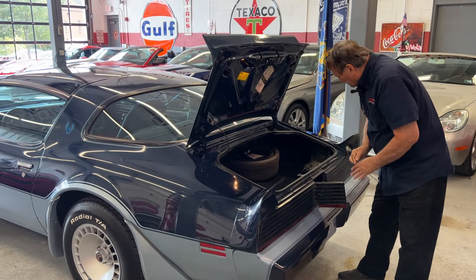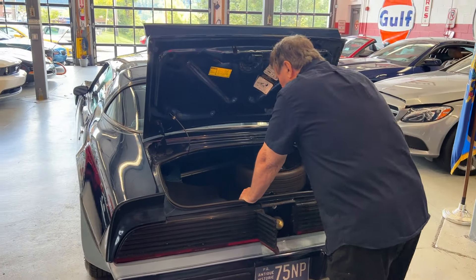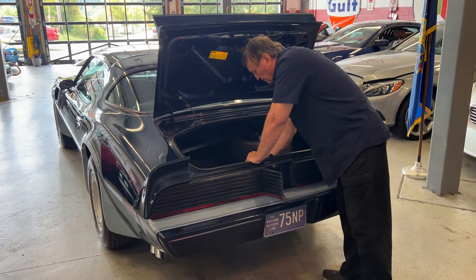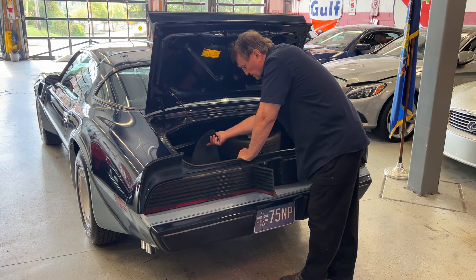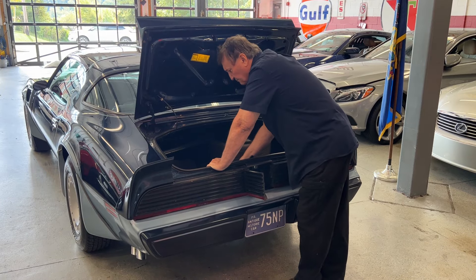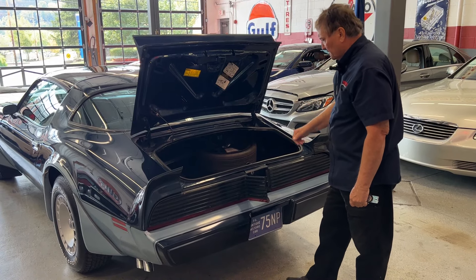There's your space saver spare and the jack, original jacking instructions, all the designation for the jacking, original factory floor mats — not repos or anything. These are the original rubber floor mats that came from the factory with the Trans Am. And there are also the bags and pockets that house the glass tops whenever you remove them.